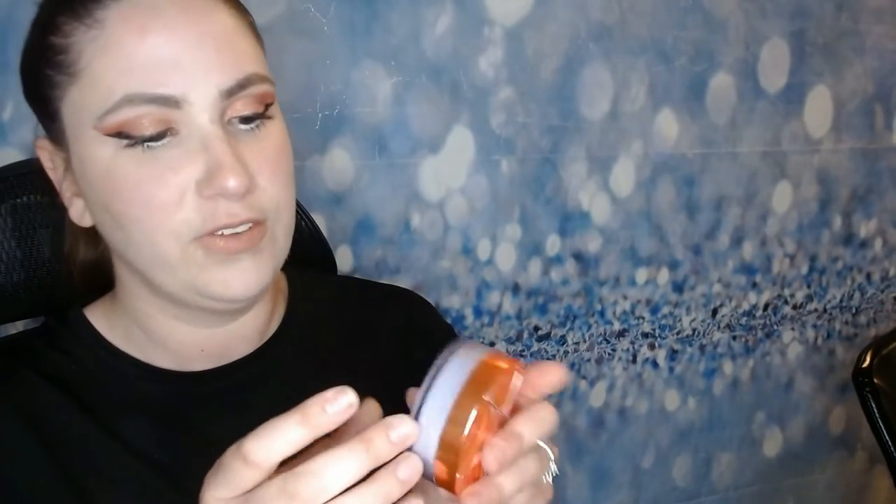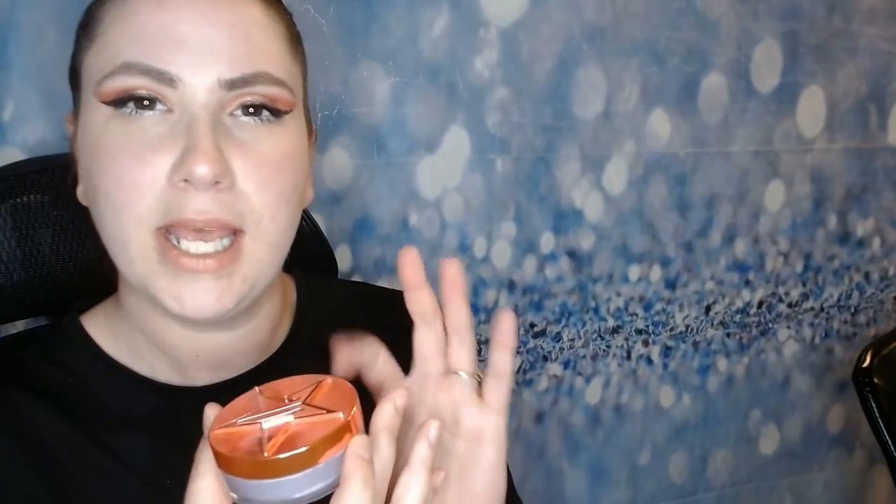The first thing I wanted to talk about today was this Jeffree Star Cosmetics setting powder. I got this in lavender and it came in one of his mystery boxes. I really like it because it's really fine milled, really soft, and it makes my skin look really good after I use it. Right now his powders are on sale for $11 — normally they're $22 — so if you can get it for $11, great.